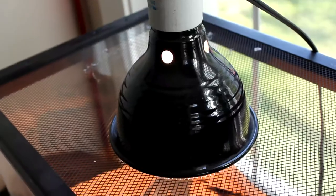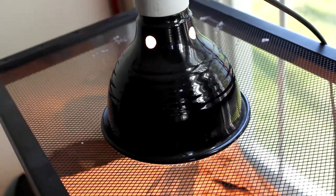Next up is temperature for the enclosure. Obviously number one is a water dish. With an 85-degree daytime temperature, you're going to want about a 100-watt bulb. Nighttime temperatures can drop as low as 75 to 80 degrees, so you really don't need any heating at night unless your house gets very cold. I wouldn't recommend an under-tank heater unless you have a thermometer to gauge the temperature.